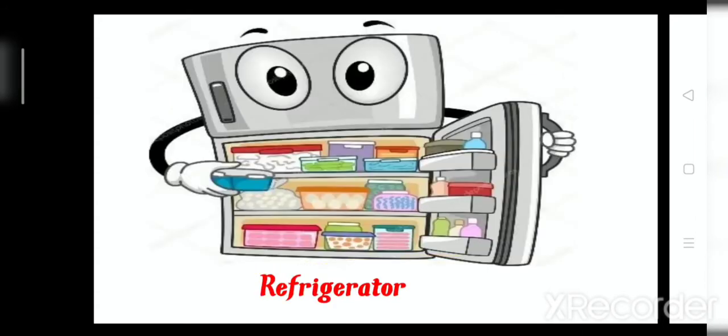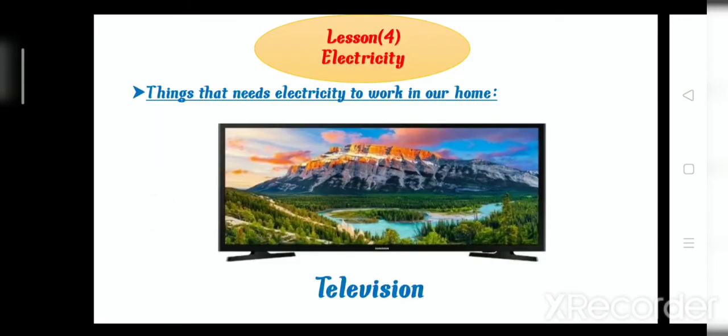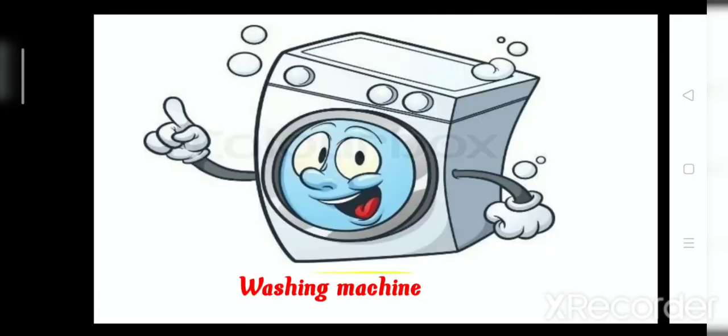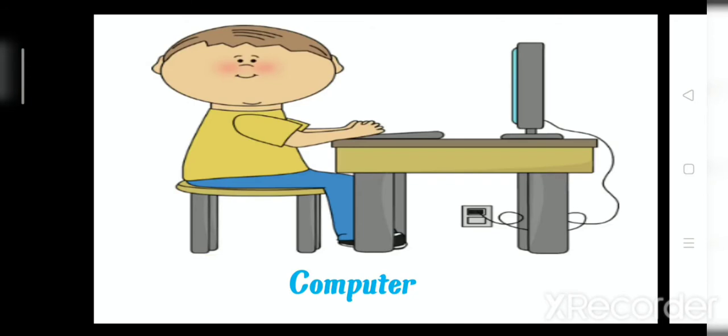Number 4: refrigerator. Refrigerator also needs electricity to work. So we have things that need electricity to work in our home: television, washing machine, heater, refrigerator. Number 4.